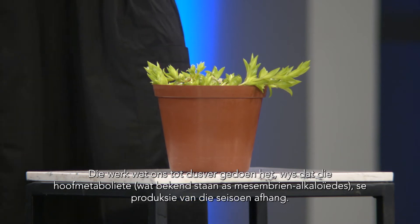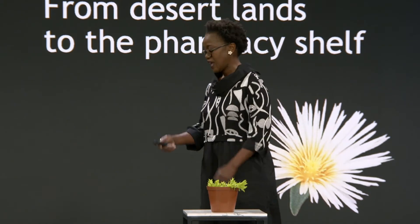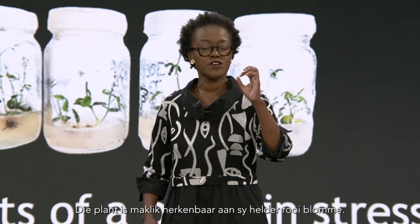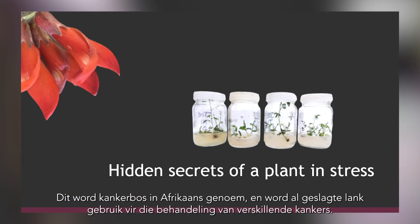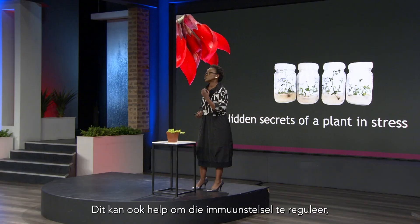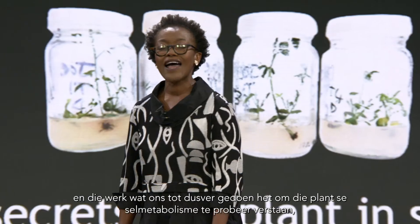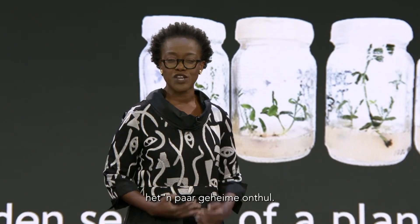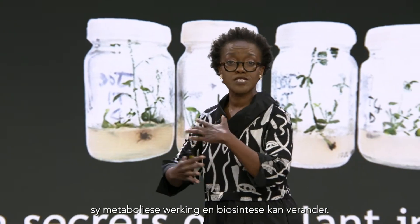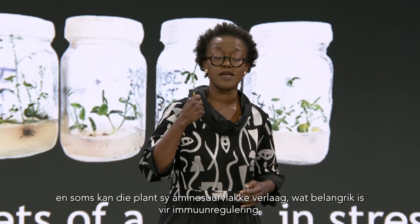The work that we have done in our environment has shown that the key metabolites known as mesembrine alkaloids are produced according to season. Last but not least, Sutherlandia frutescens — a plant that is so easy to see in the wild because of its bright red flowers. This particular species, known as kankerbos in Afrikaans, has been utilized for many generations to treat different kinds of cancers. It is also an immunomodulatory agent, and the work that we have done in our environments to understand its cellular metabolism has revealed a few secrets. When this plant is under stress, it changes the way in which it functions, changing its metabolic activity and its biosynthesis, and sometimes lowering those amino acids which are important as immunomodulatory agents.